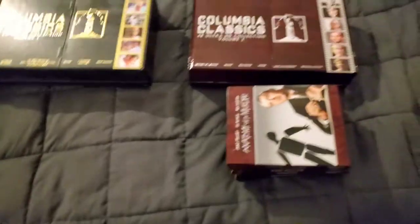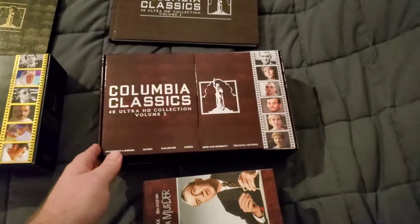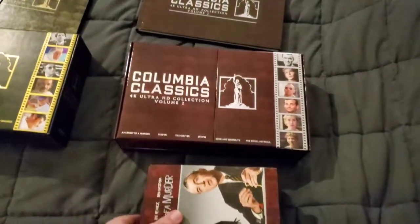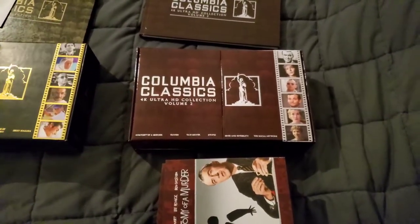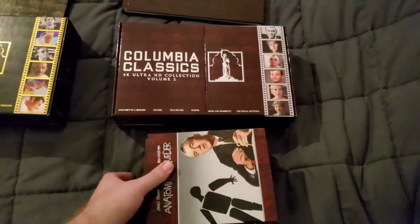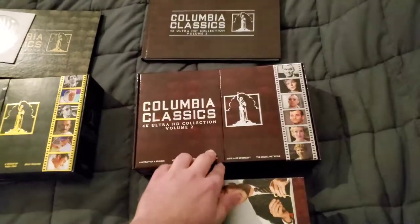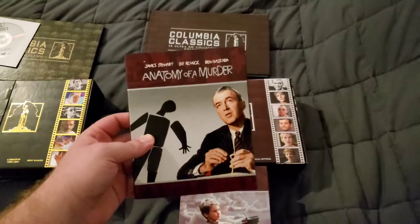Now this is Volume Two, which I just got recently. I believe this one is still available — I think it dropped in price to around $109. Don't quote me on that, but last time I checked on Amazon it was down to $109. Hopefully it's still available, but these things tend to sell pretty quick. This one opens up just like the first one, with magnets.